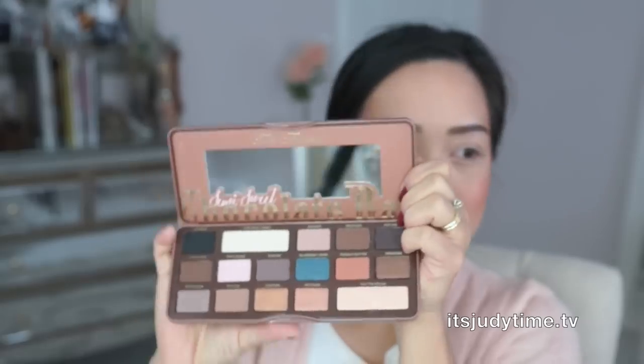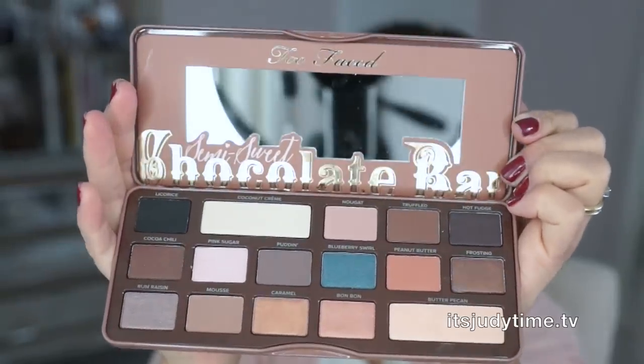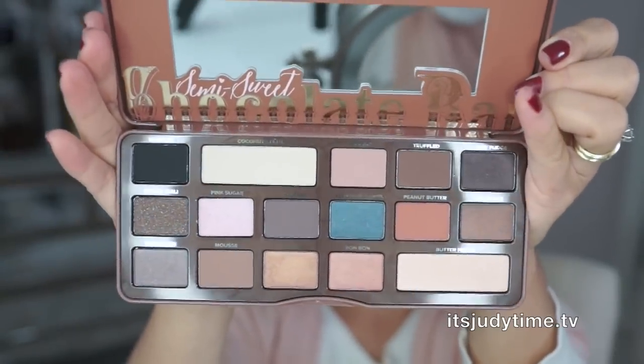The packaging is so adorable. It is a tin can with magnetic closure and it has a nice full-size mirror and 16 beautiful colors.